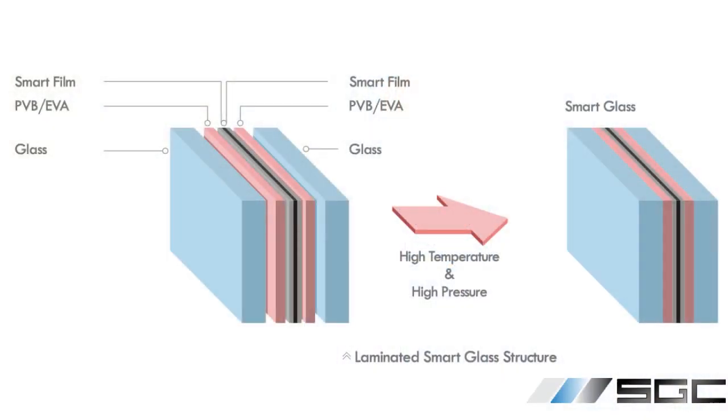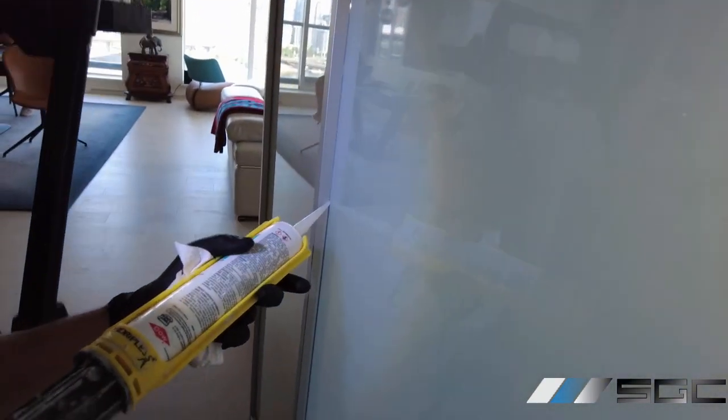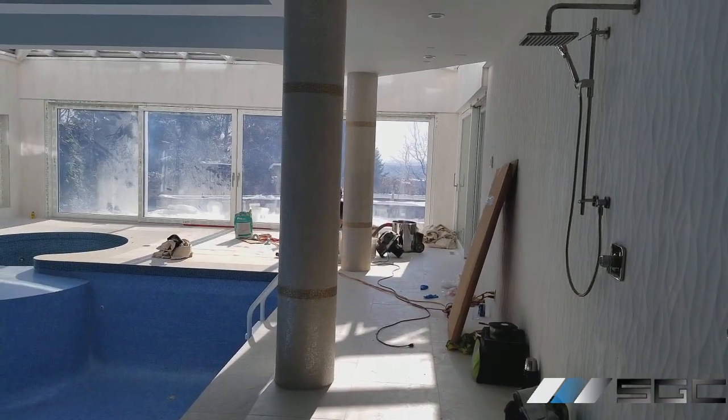In the case of our smart glass product, the switchable PDLC layer is protected by two pieces of laminated and tempered glass. So long as the edges of the glass are sealed properly with a non-acetic silicone gel, the glass will not be damaged by direct contact with water or humidity. This makes smart glass outperform conventional window treatments in humid areas such as bathrooms.